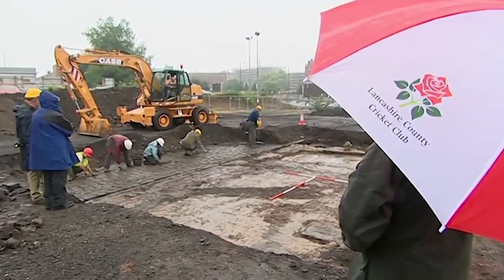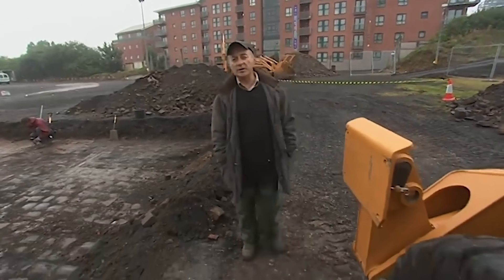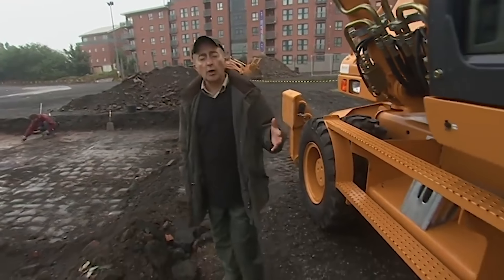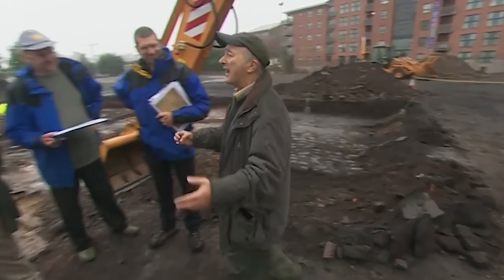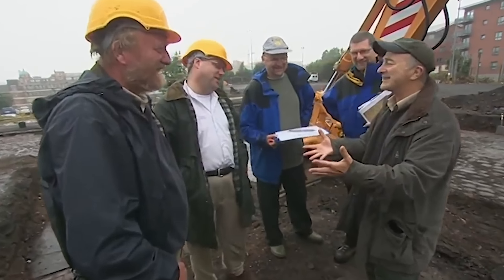Beginning of day three and guess what, it's raining in Manchester. It would have been pretty wet here 220-odd years ago when Richard Arkwright built his mill, because we're pretty sure the whole thing was powered by water and steam — not that we've found that much of the factory, because every time we've got anywhere near it, it miraculously seems to disappear through our fingers.